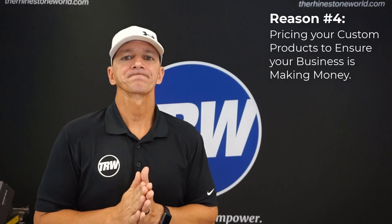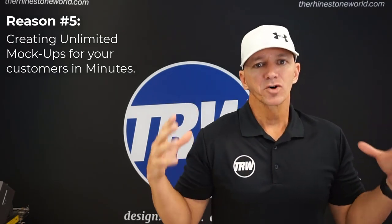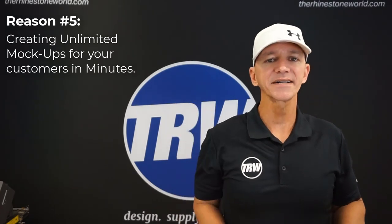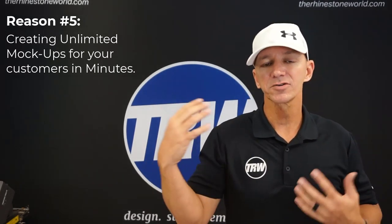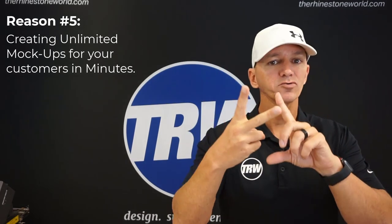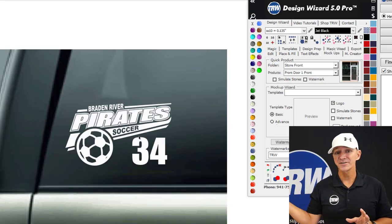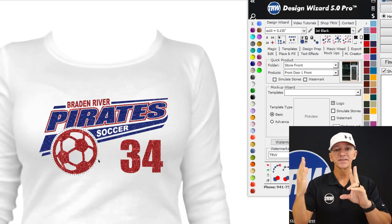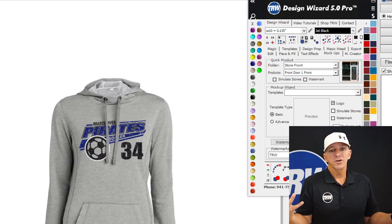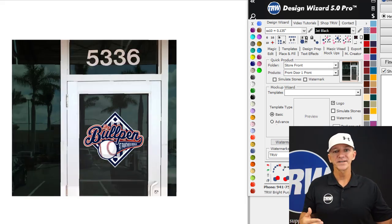Reason number five: mock-ups. Mock-ups are something I used to spend hours on. I would get a blank shirt, cut the vinyl, weed the vinyl, press the vinyl, and show the customer - and then have to make another one because it wasn't the right size or color. Now with the wizard, I can create realistic mock-ups with glitter effects, rhinestones, burnout shirts, and different colors right within the software in a matter of seconds. I don't have to spend the time, effort, and money creating physical mock-ups that I was losing money on before the job even started.